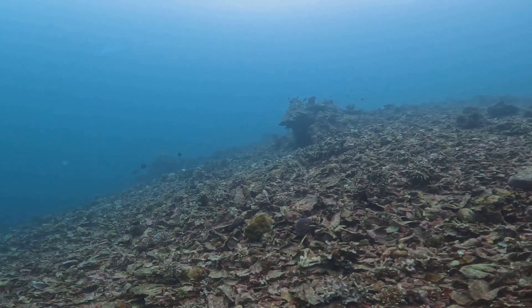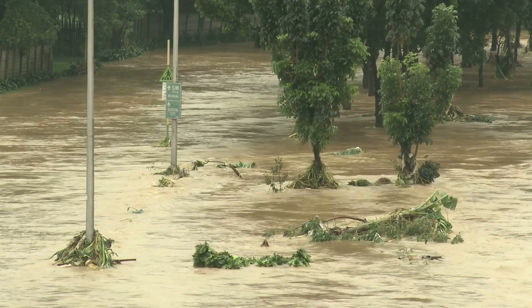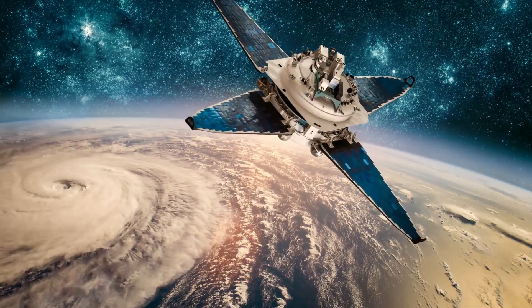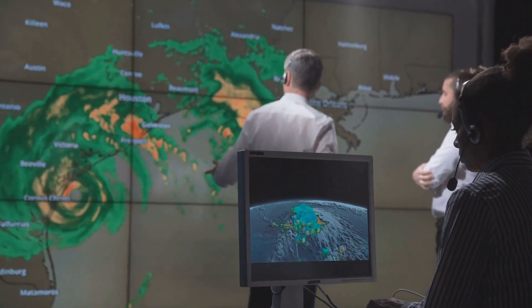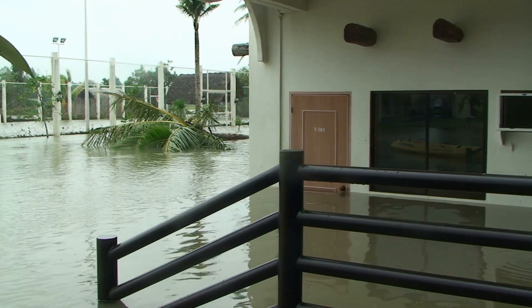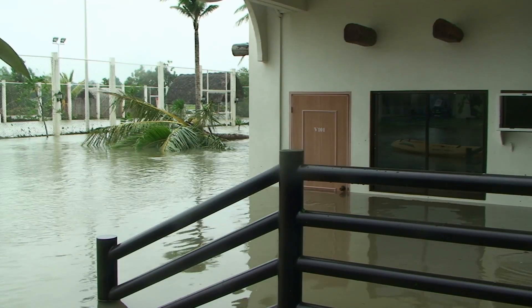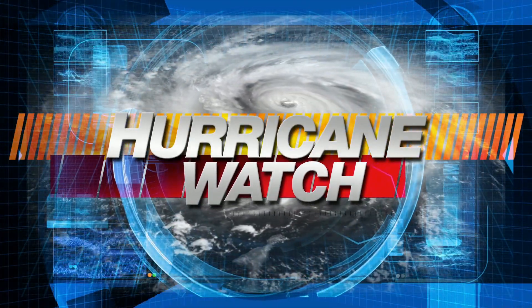These storms can cause serious damage to ecosystems, both on land and in the sea. Forests can be flattened, coral reefs can be damaged, and the heavy rainfall can cause serious soil erosion and water pollution. But why is understanding these storms so important? The better we understand these storms, the better we can prepare for them. Accurate forecasting can give communities more time to evacuate or prepare, potentially saving lives and reducing damages. By studying these storms, scientists can also learn more about our changing climate and how we might need to adapt in the future. It's about understanding how these storms affect us, how they change our world, and how we can better prepare — making informed decisions to protect ourselves, our communities, and our planet.